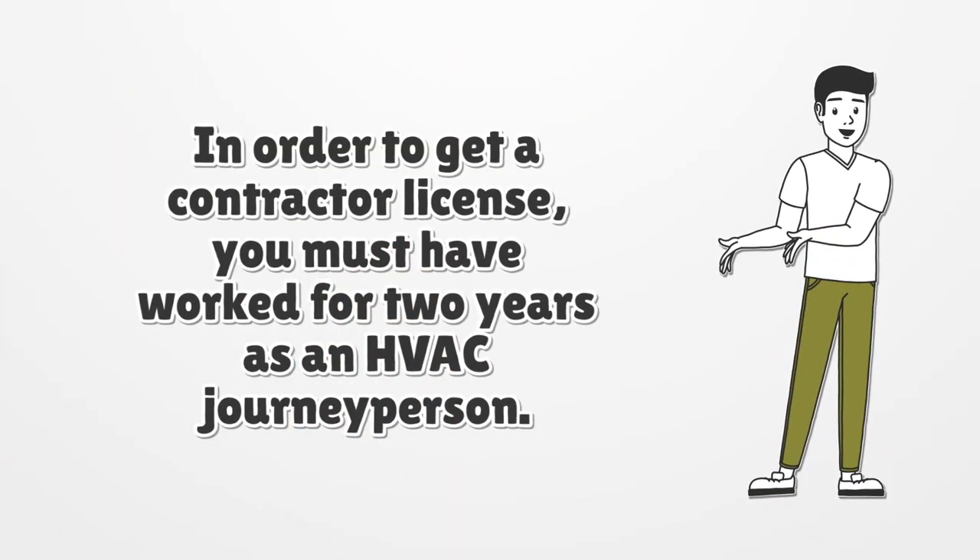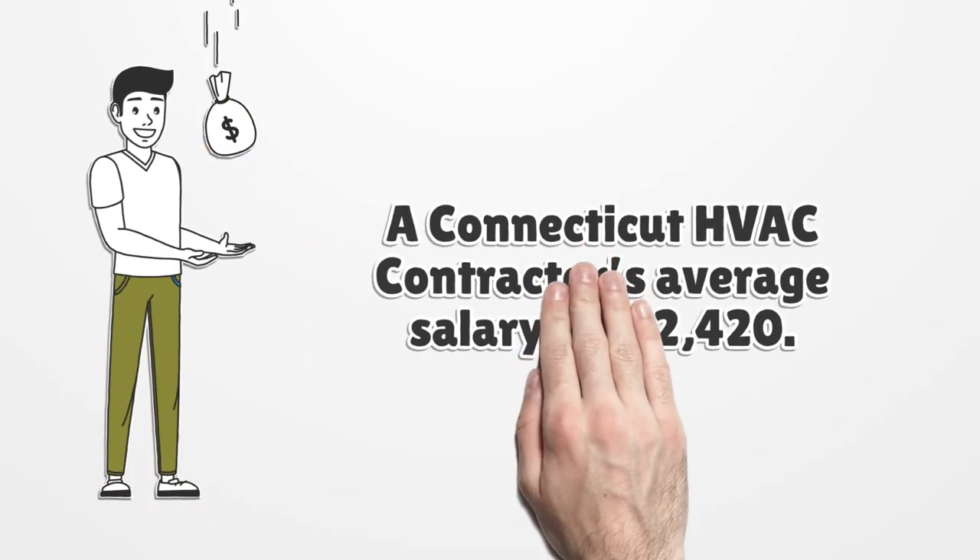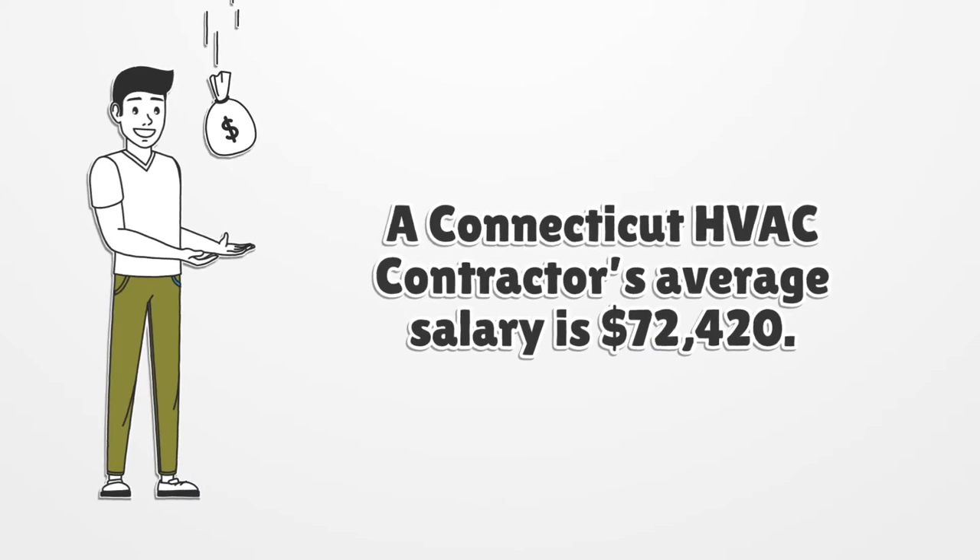In order to get a contractor license, you must have worked for two years as an HVAC journeyperson. A Connecticut HVAC contractor's average salary is $72,420.